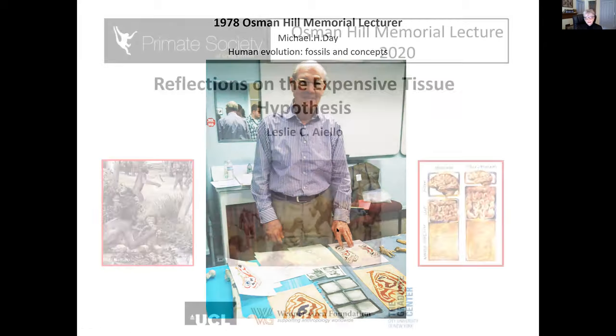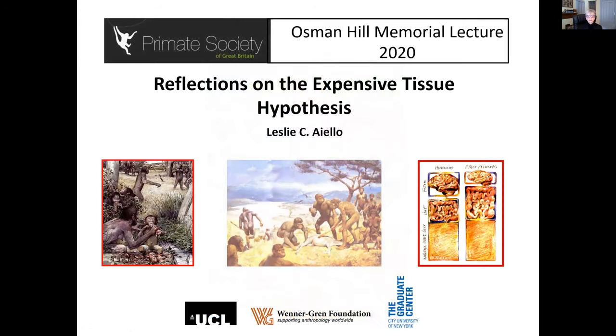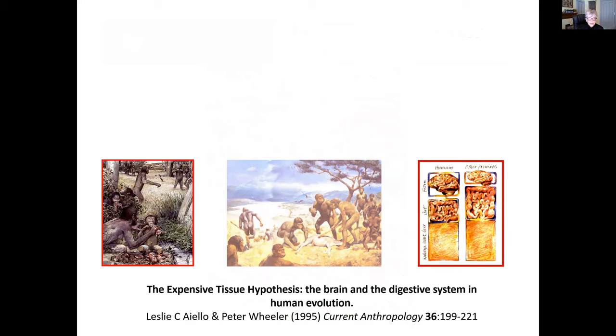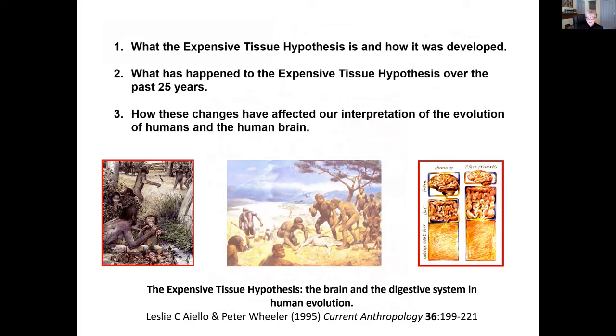Today what I want to talk to you about is the Expensive Tissue Hypothesis. It's now been 25 years since Peter Wheeler and I developed the hypothesis. It was published in Current Anthropology in 1995. What I want to do today is talk about what the Expensive Tissue Hypothesis is and how it was developed, what's happened to it over the past 25 years, and how these changes have affected our interpretation of the evolution of humans and the human brain.